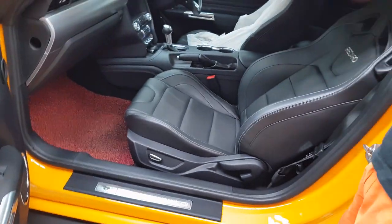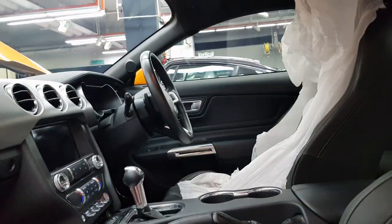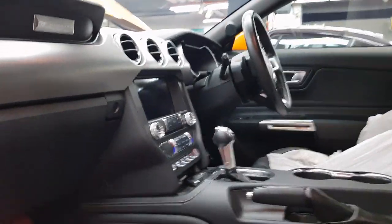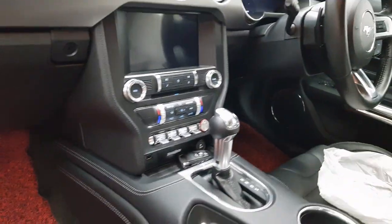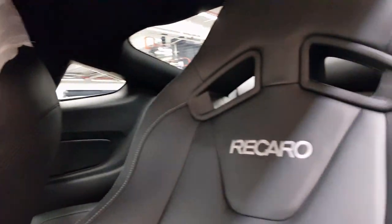With the Mustang they changed it slightly in the sense that there are a lot of customizations you can actually do with it. This is gorgeous, man. It has the Recaro seats in it, and unlike the 2016s and 2017s, it has a 10-speed auto on it.